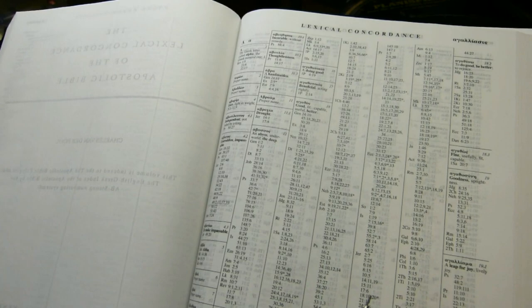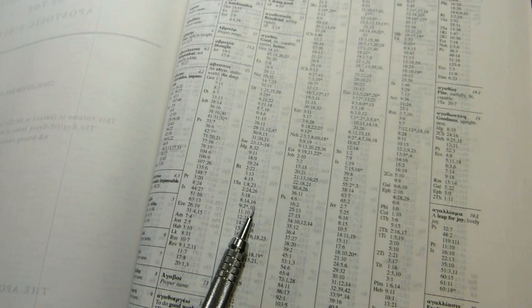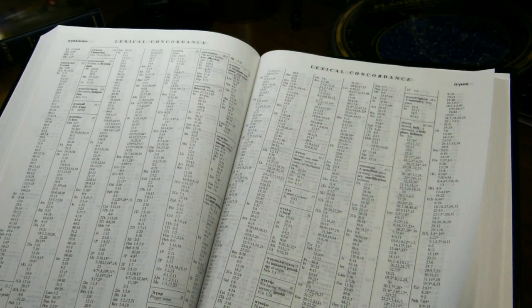The lexical concordance is in a seven-column format, again in the Bible font. Here's the Greek word for 'good' — it gives you a Strong's number, a short definition, and then lists all the places you can find that word. I'm not sure whether it's comprehensive, but this is a lengthy and useful tool at the end of the book.